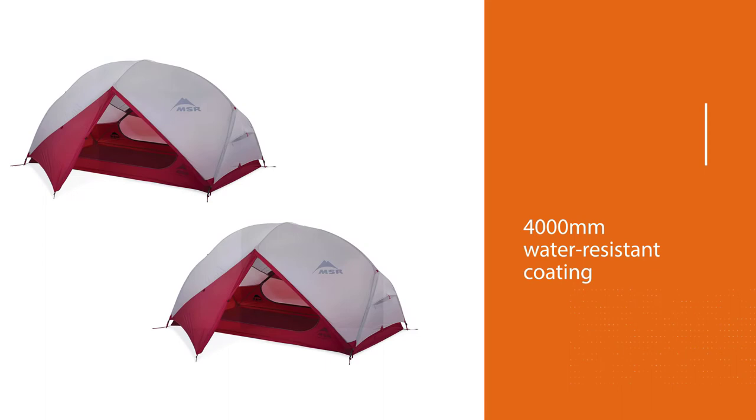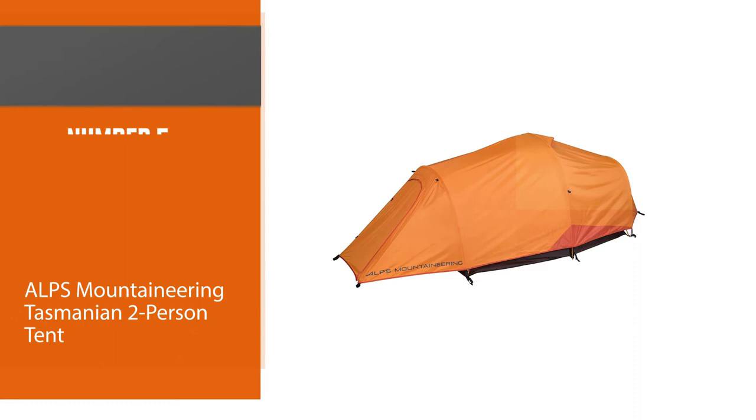It includes a patented Xtreme Shield waterproof coating, which is designed to provide added durability and last up to three times longer than comparable products.